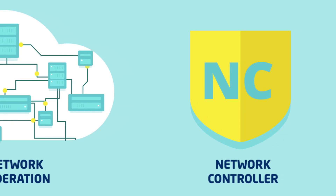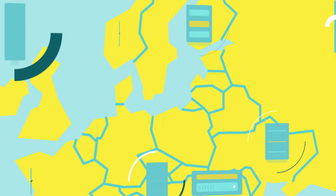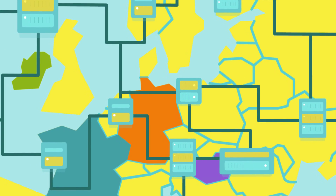Summing up, the network federation and the controller are significant network management features offered by Fireware Lab. They allow the deployment of services and applications, whether they were developed in Fireware Lab or on any other European future internet platform.